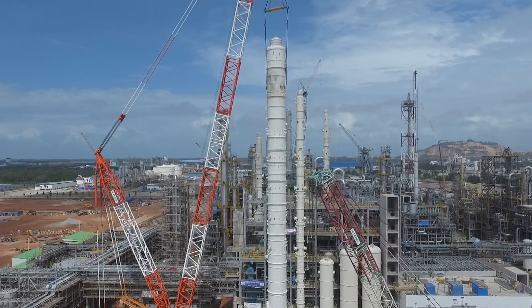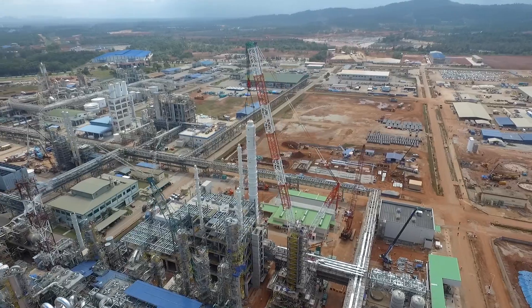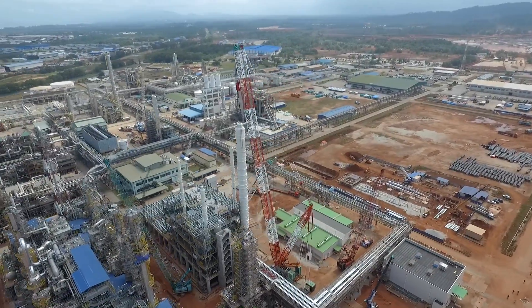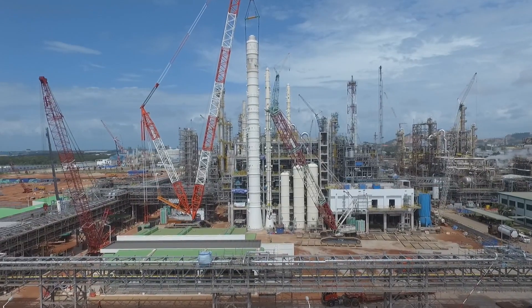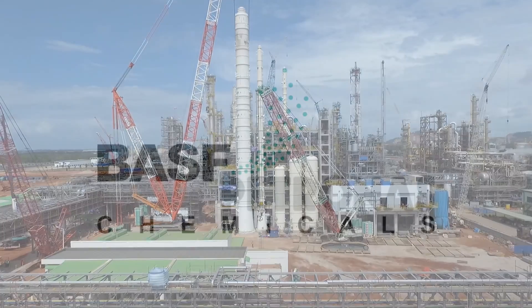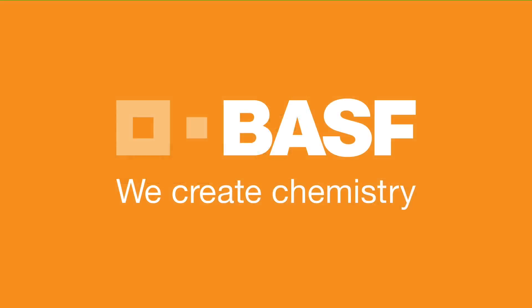My sincere thanks goes to the entire team for the safe fabrication, transportation, and installation of this monster tower. BASF — with creative experience, we create chemistry.